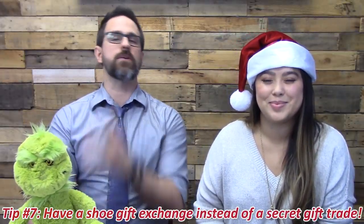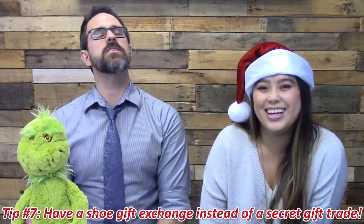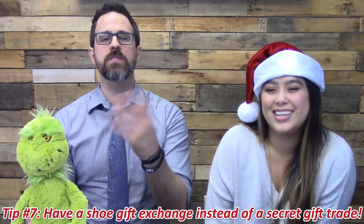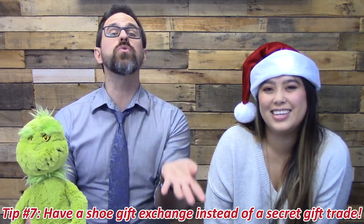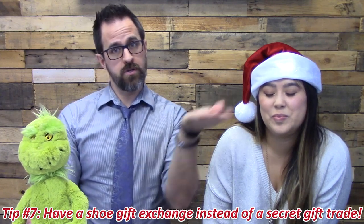Number seven is a shoe gift exchange. Everybody's familiar with Secret Santa — a shoe exchange is basically the same thing as a secret gift exchange, except it's with shoes.